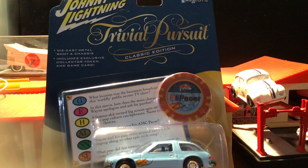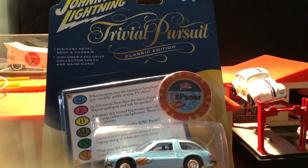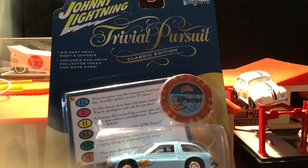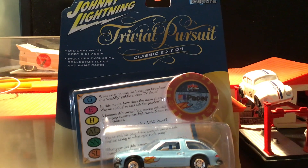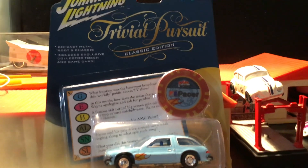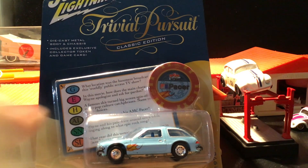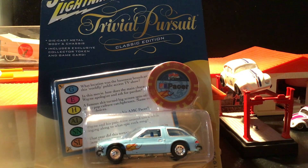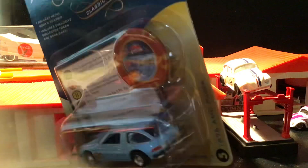Here's the Trivial Pursuit — it was a classic game in the '80s, really good for parties. You'd pick a card, ask a question, somebody had the answer. But anyhow, this is the Pacer from Wayne's World — another classic movie. Pretty stoked on that. And that's it, that was my haul for the weekend.